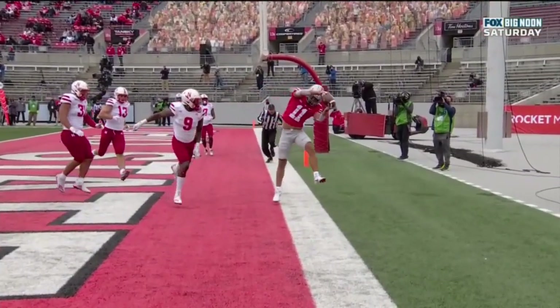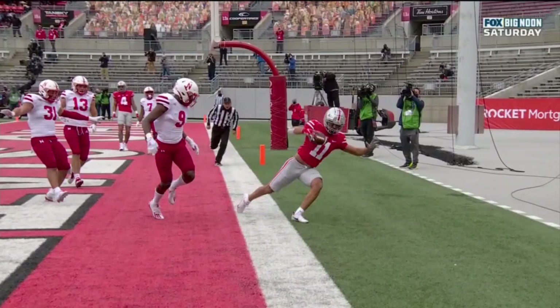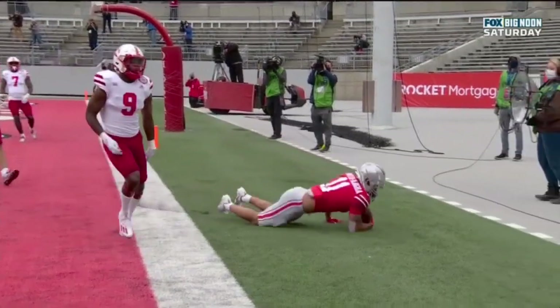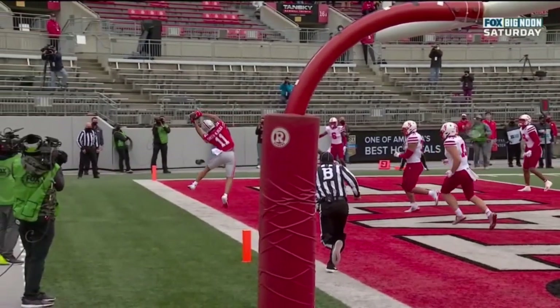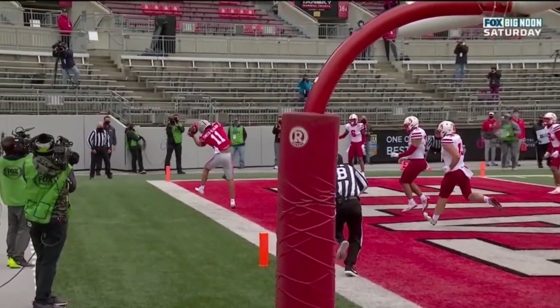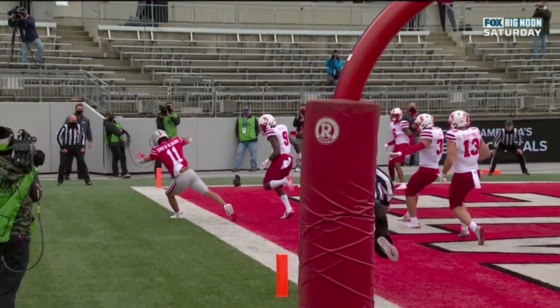Look as he's trying to get that ball control. That looks like a catch and a touchdown. They ruled it incomplete, but that was clearly a touchdown. No doubt about it.